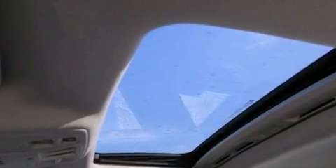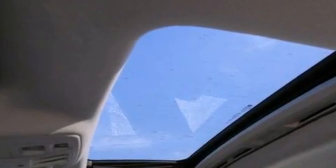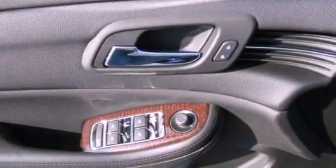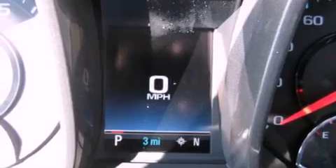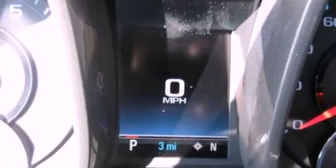An illuminated driver's side vanity mirror, fog lamps, traction control, an anti-lock braking system, a passenger side airbag, air conditioning, and the leather seats provide great support and create an overall luxurious feel.